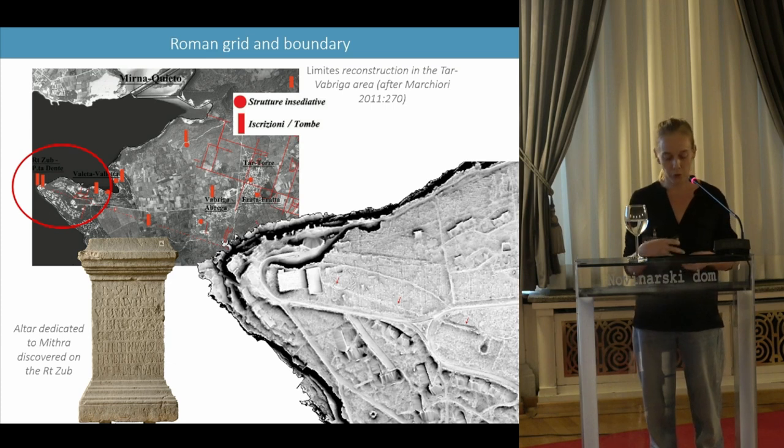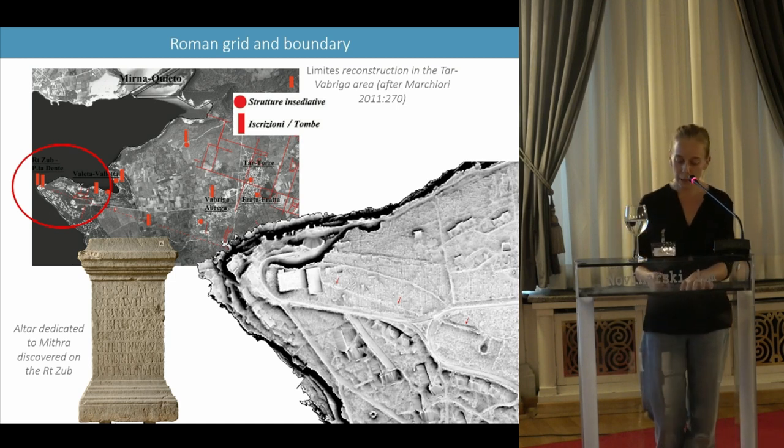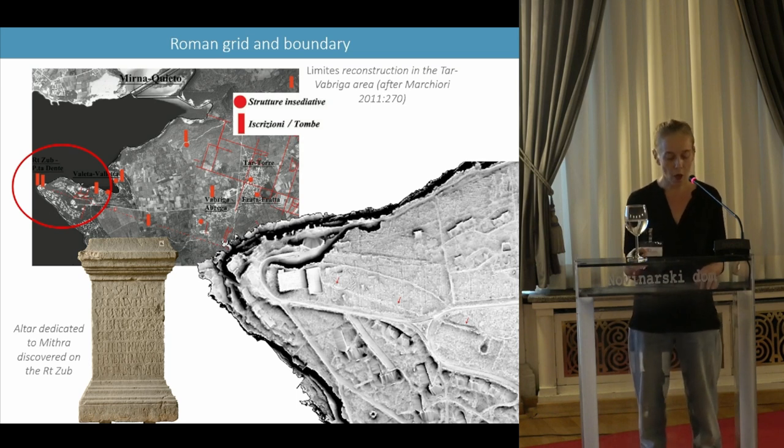The second example concerns one of the new centuriation sections detected on the promontory of Zub. This limes takes the form of an earthbank that divides the promontory into two, and can be observed over a distance of 280 meters. Several funerary and votive inscriptions have been discovered at the end and center of this promontory, suggesting the presence of a necropolis in its central part. In ancient times, this decumanus could have been a property boundary or a communication road, as suggested by the presence of the necropolis. Either way, it certainly represents a structuring element of the ancient landscape.